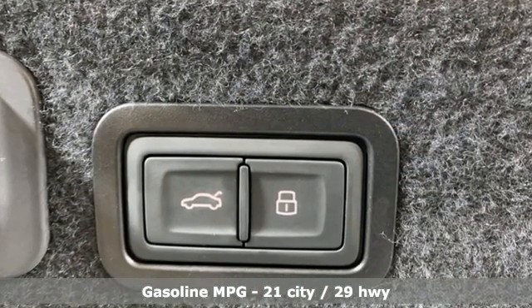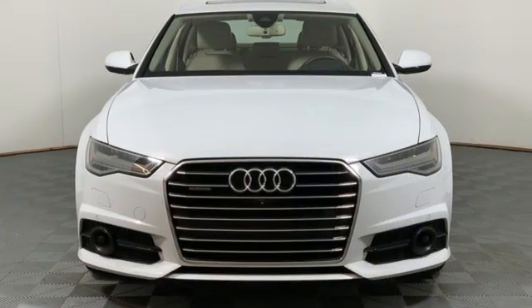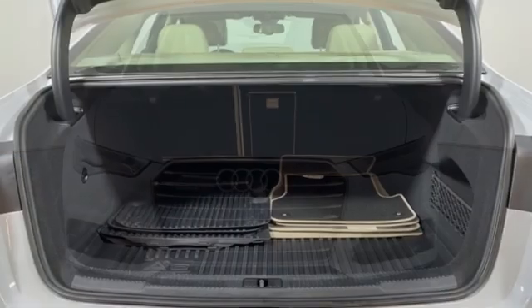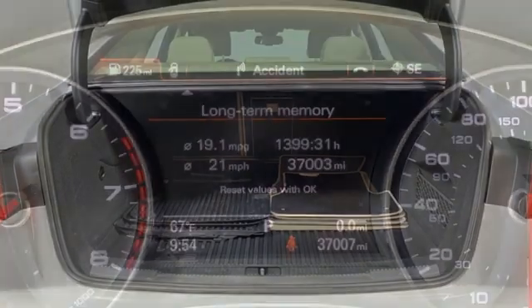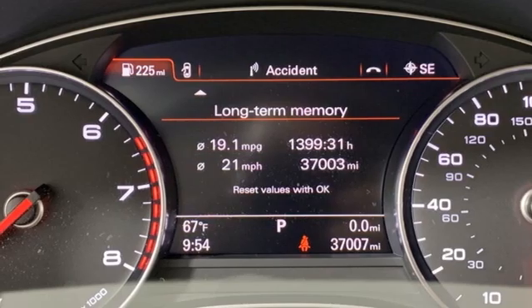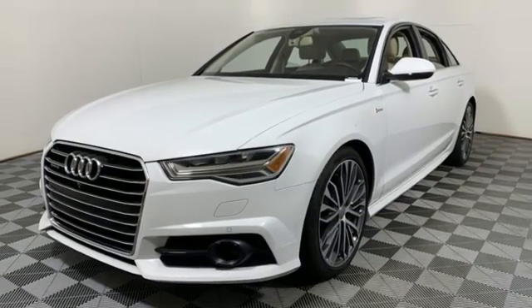Integrated navigation system. Front heated and ventilated leather bucket seats. Refrigerated box located in the glove box. Power sliding and tilting sunroof. Intercooled supercharged V6 engine, 4-wheel drive, streaming audio, voice activated climate controls.